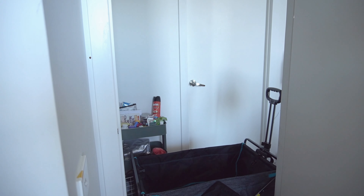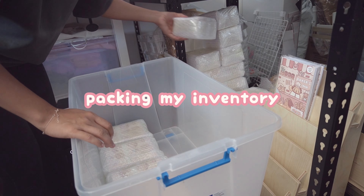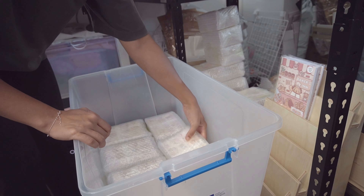Hi everyone, I'm Natasha, the owner of ChupaDoodles and welcome to my vlog. I actually make merchandise out of my artwork. I mostly design stickers, planner notepads, notebooks, keychains, hoodies, and now even drinkware.